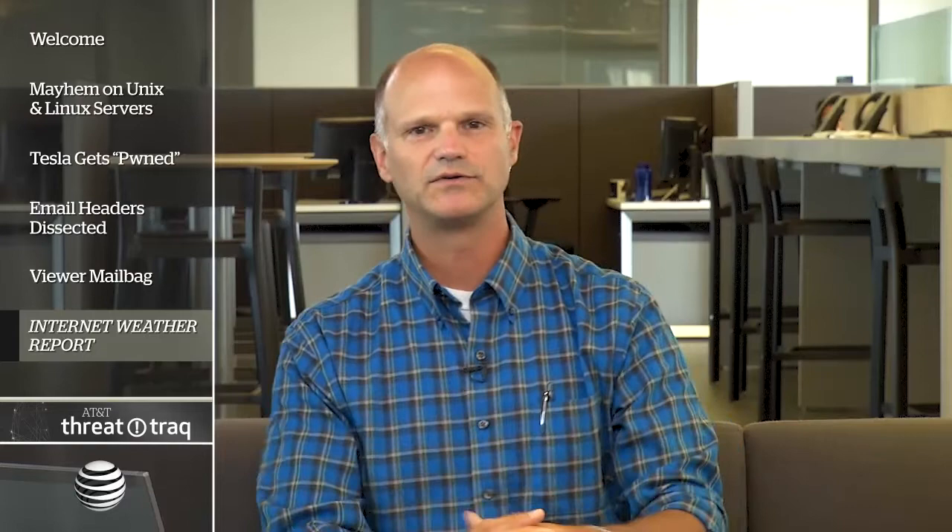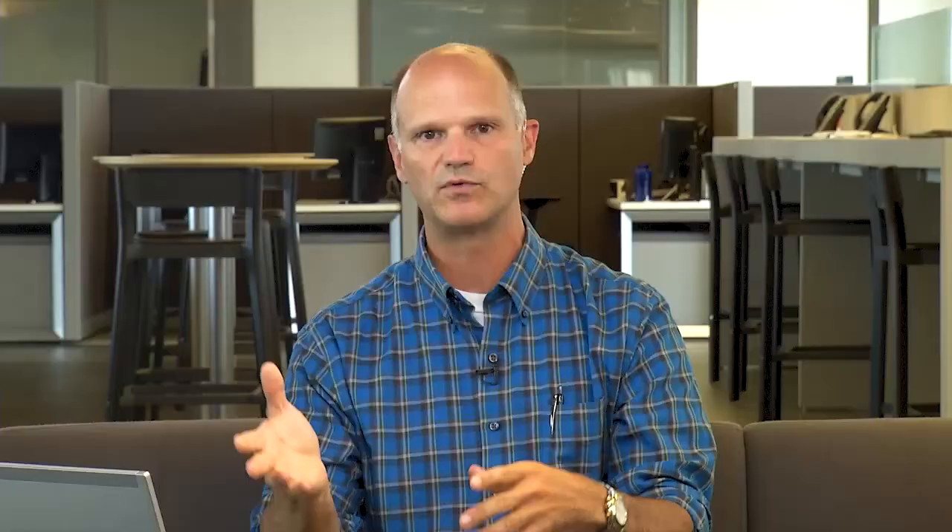Let's look at the internet weather for the last week. First: scan probes on port 53 TCP DNS. Looking at 120 days of activity, there's pretty aggressive probing but it's not continuous — it's automated on a daily basis, from a single source address in China. Because it's TCP, it's probably looking for DNS servers that allow zone transfers, to get authoritative domain name information and map the internet domain namespace.